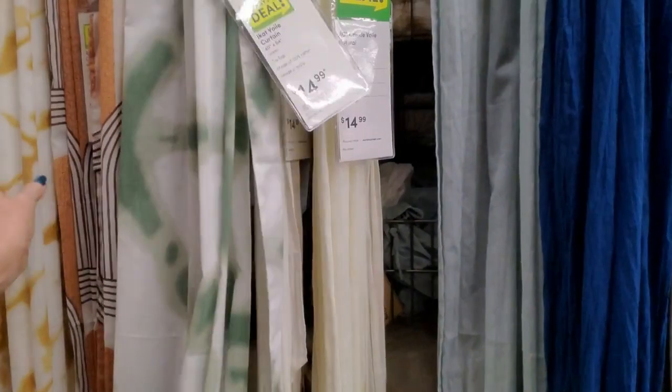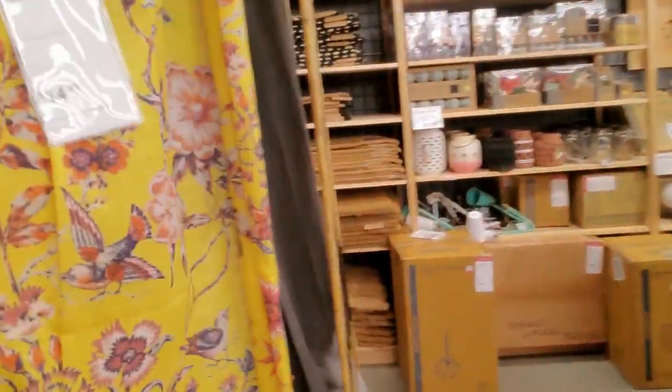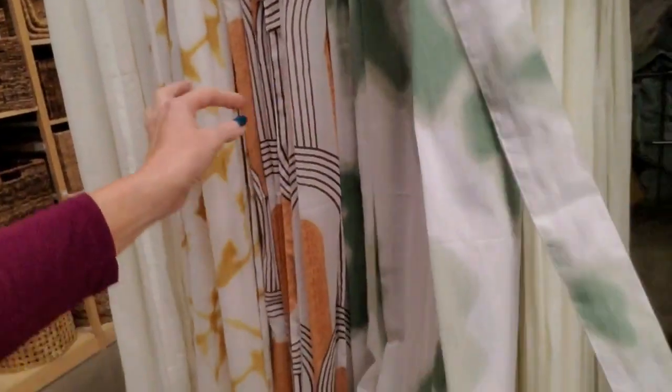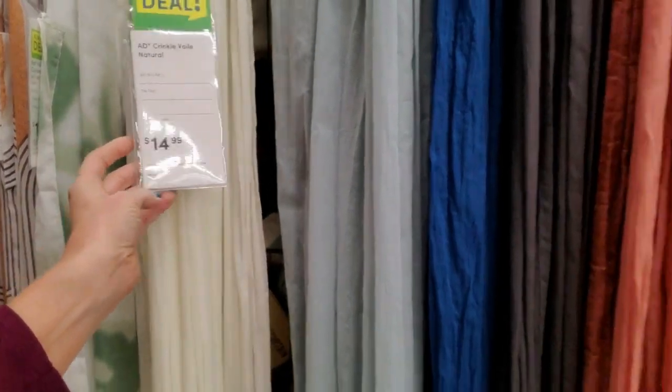Look at these pretty curtains. I like that blue one — that's beautiful. They're kind of sheer. Look at this one — look at that pretty pattern of the birds. I really like the blue one; I think it's my favorite. It's so pretty. They have it in a lighter blue or a grayish color. These are pretty — I think per panel they're $15 a piece.